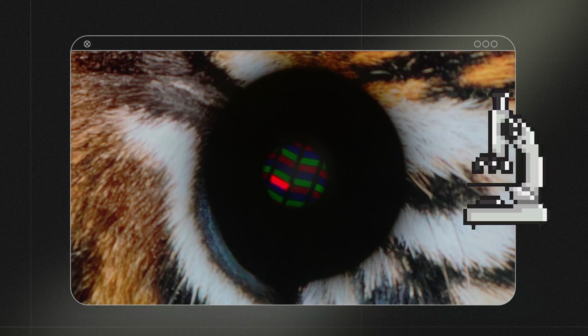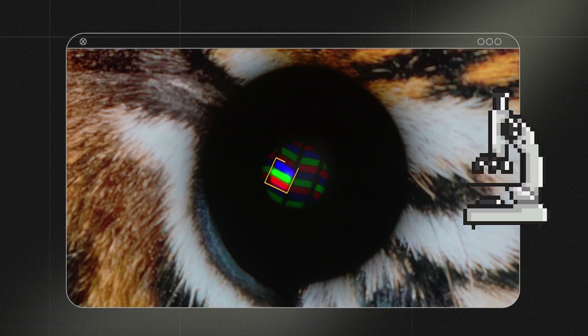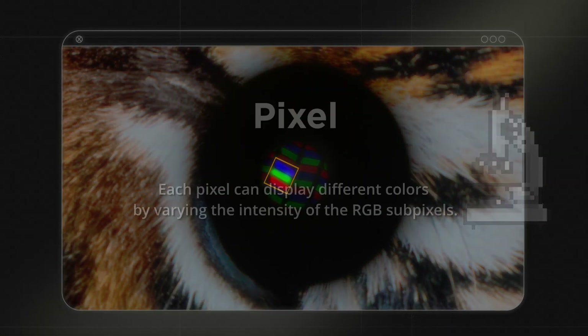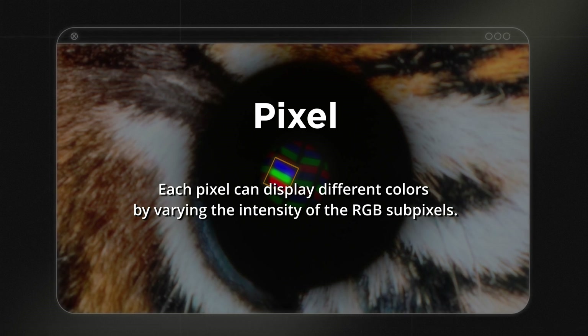Using an electron microscope, we can see a pattern of neatly arranged red, green and blue RGB emitting points. Each of these points is called a subpixel. When three RGB subpixels come together, they form a set known as the optical primary colors, which make up a single pixel on the screen.